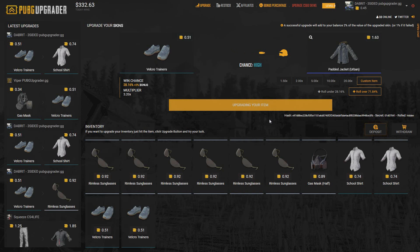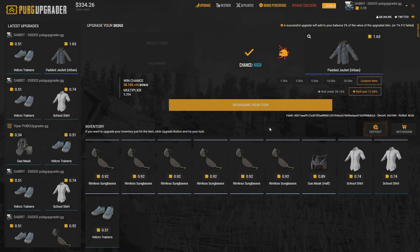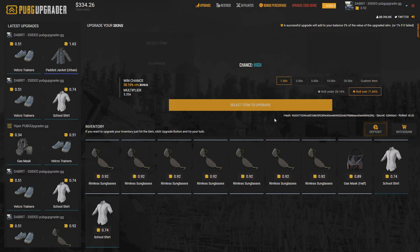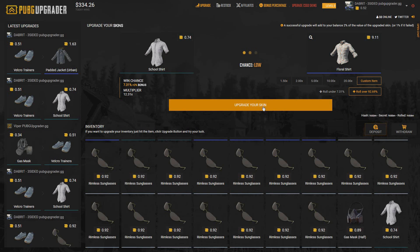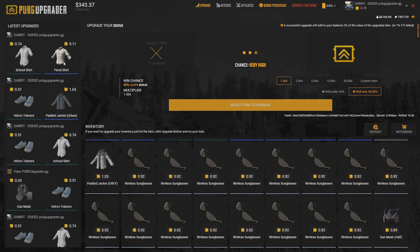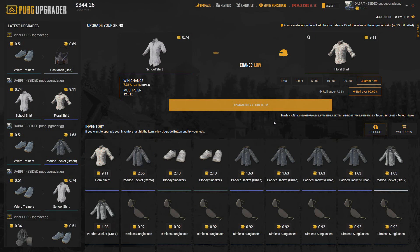So, three times. Another three times — come on, give us this one. Nice, nice, three times there. Let's go for another 3.20 times on and over, please. I'm going to go for this nine-dollar skin — it's at 12 times. We're probably not going to do it, but you never know, there's always a chance. Oh okay, we got a 12 times! School shirt to a nine-dollar shirt, wow — I did not expect to get that!